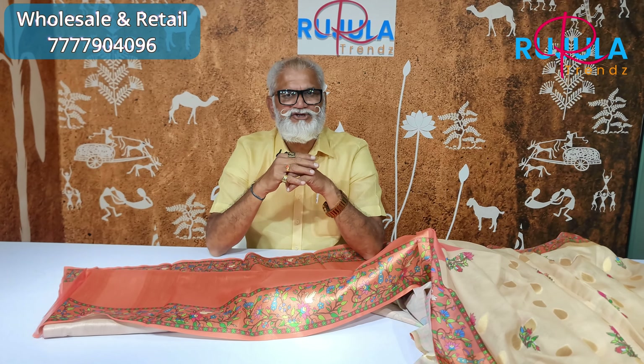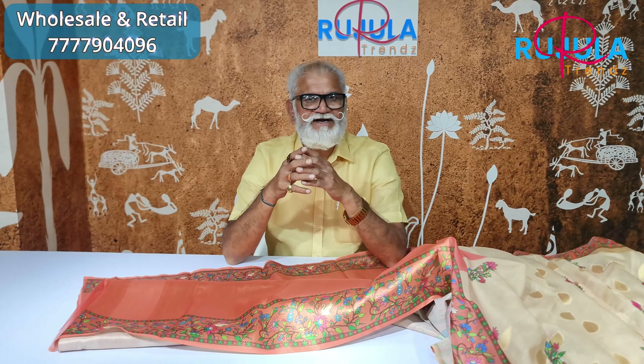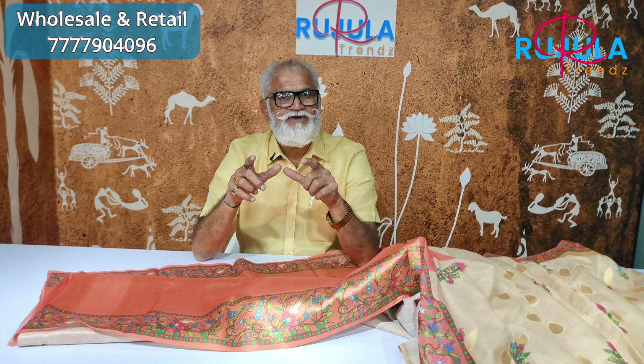This is your screenshot or order pattern. Within seven days, you will get delivery. If you are doing this business, you will be able to get the quality at the wholesale rate. If you are in Rujula Trends, you will be able to do the business with a good profit. You will be able to do the wholesale rate.